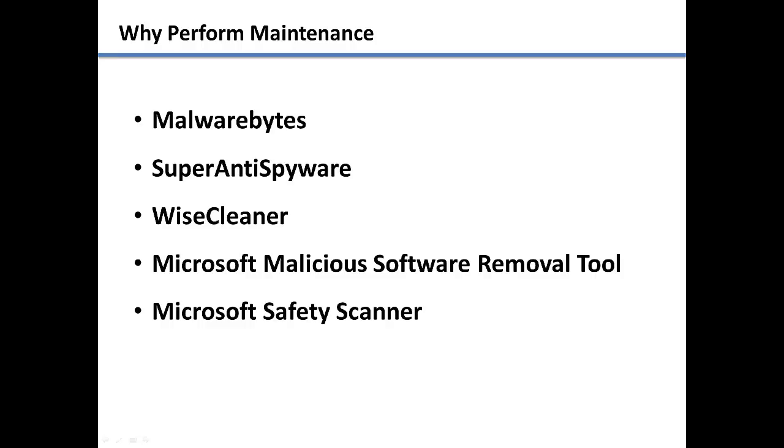If you are not using Microsoft Security Essentials for your antivirus, I also recommend that you download the Microsoft Malicious Software Removal Tool or Microsoft Safety Scanner. In the next couple of videos, we will discuss how to use these applications to keep your computer running smoothly.